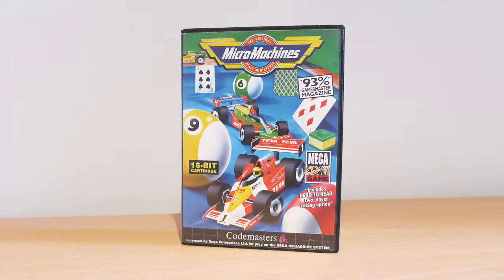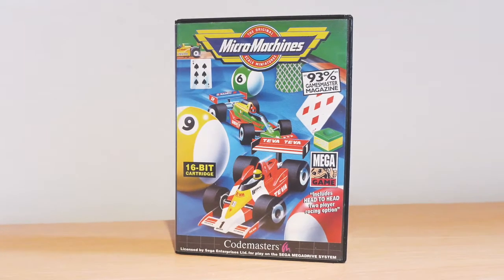A little while ago when we were shopping in Bristol - if you haven't checked it out, check out our video where we went game hunting in Bristol, I'll leave a link in the description. I bought Micro Machines 2 and I wanted to add more Micro Machines to my collection. The Mega Drive is the first system I played Micro Machines on, so I got the first Micro Machines for just £10, cart and instruction manual - complete.